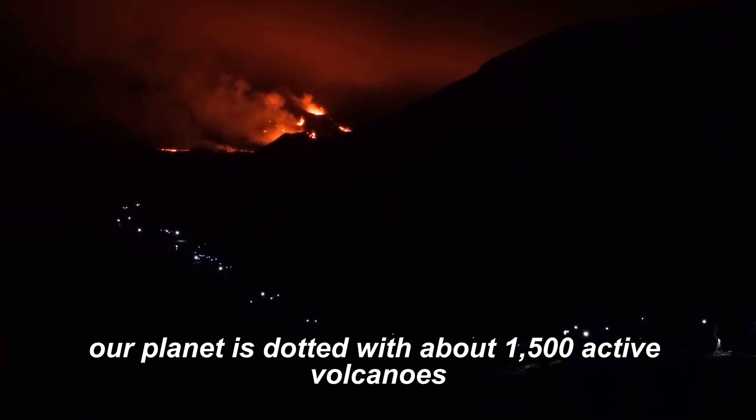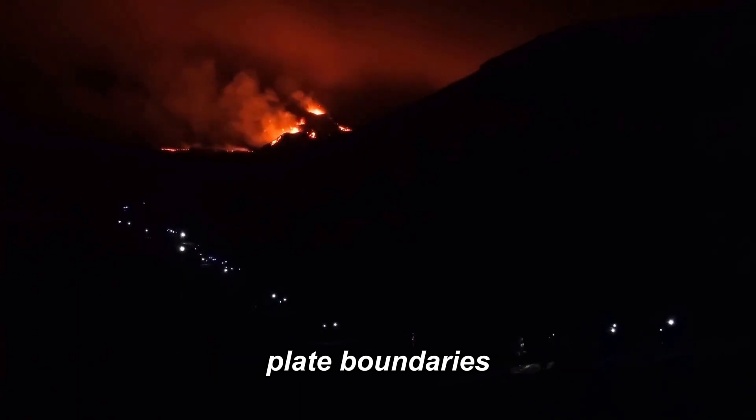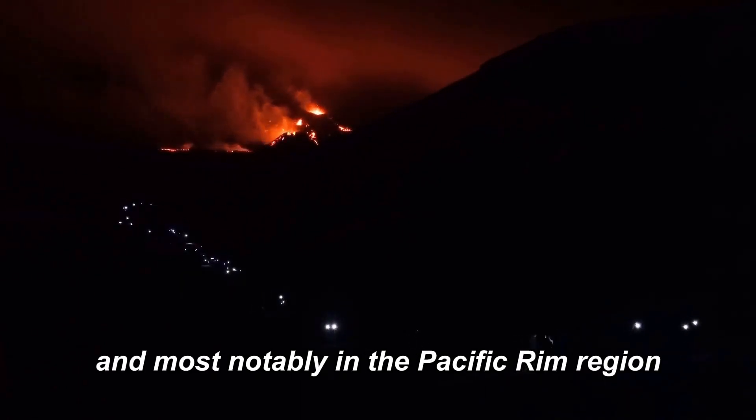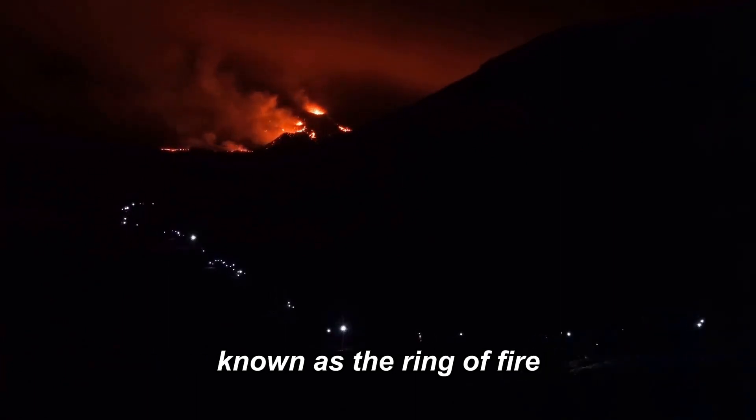Our planet is dotted with about 1,500 active volcanoes. They are primarily found along tectonic plate boundaries, and most notably in the Pacific Rim region, a hotbed of volcanic and seismic activity known as the Ring of Fire.